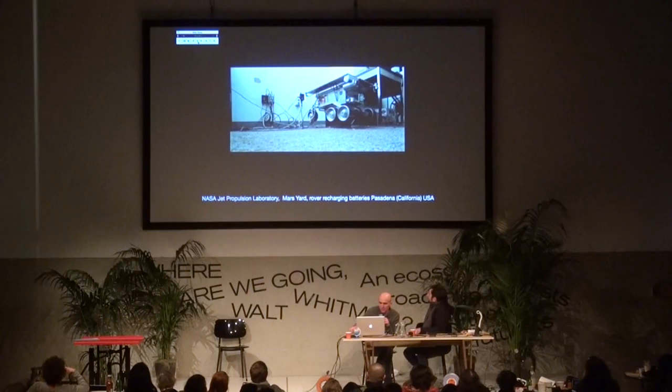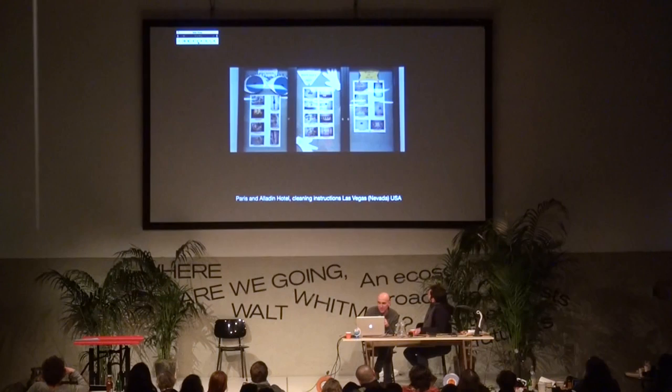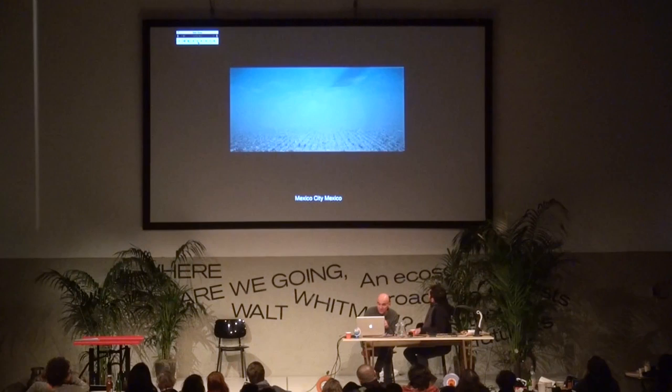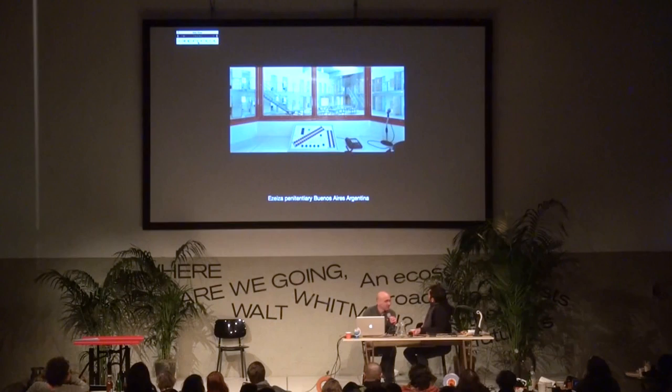The idea was — I had this about twelve years ago — to bring this archive onto the internet so that people could make a book. Then the reverse idea was instead of bringing things to the internet, to bring it back to a physical space. This is the Bacardi factory in Mexico City, designed by Mies van der Rohe.